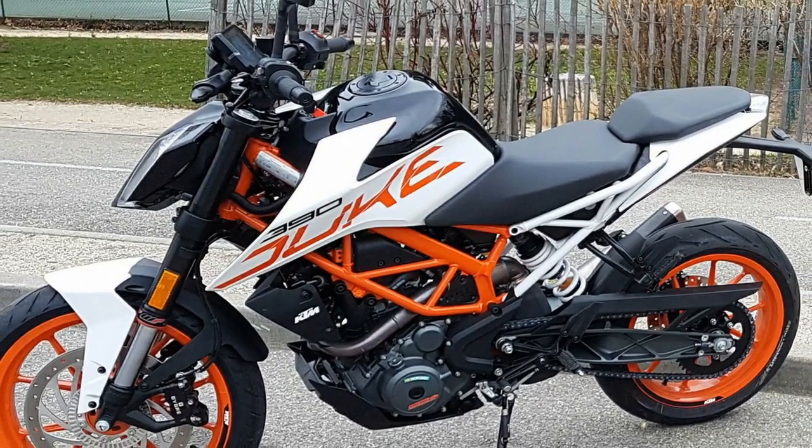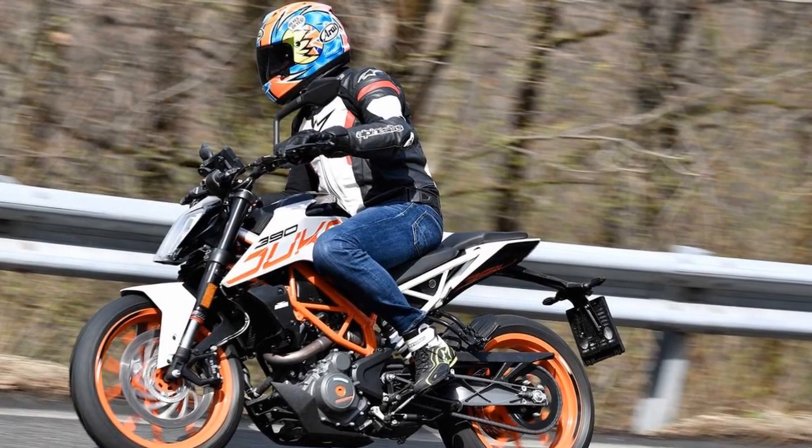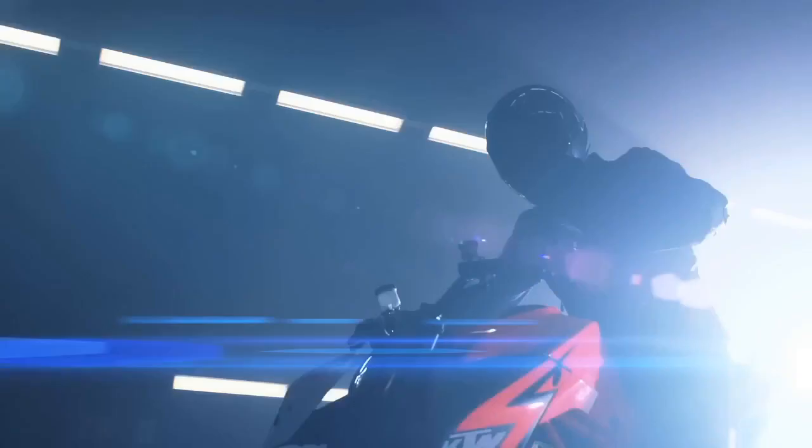If you are looking for a fun and affordable naked sport bike, the KTM 390 Duke is a great option. However, if you are looking for a bike that is comfortable on long rides and has excellent fuel economy, you may want to consider other options.